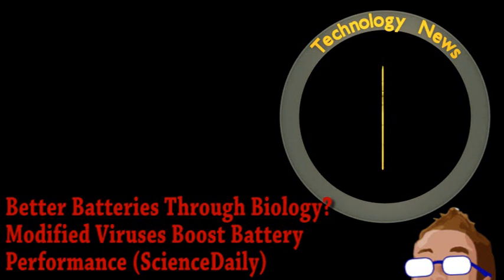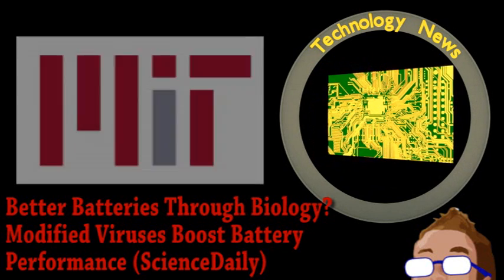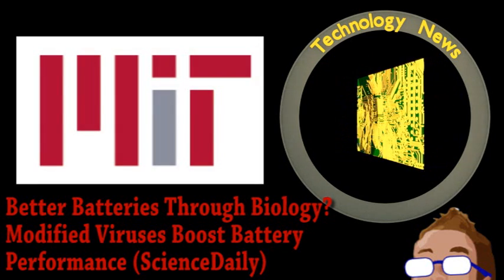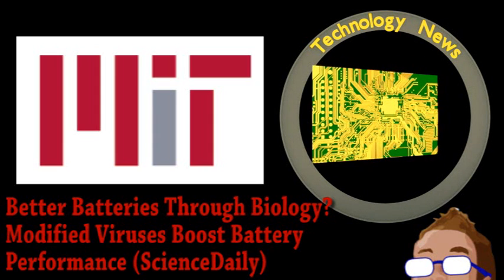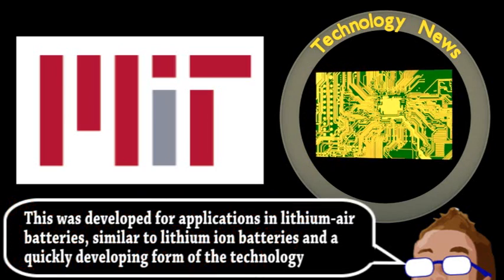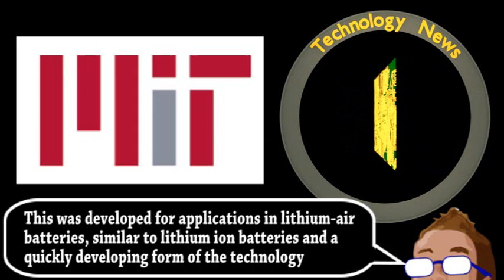Two things that don't often mix are biotechnology and batteries, but some researchers from MIT found a way. They have successfully developed a potential battery electrode material using a virus. The material isn't made of viruses, but they are used in the construction process.